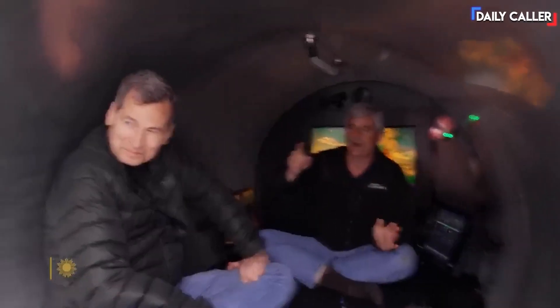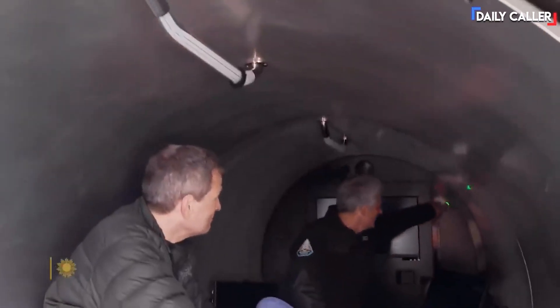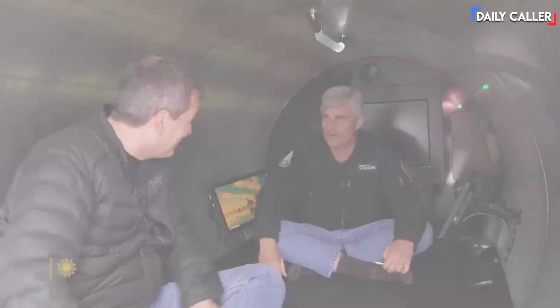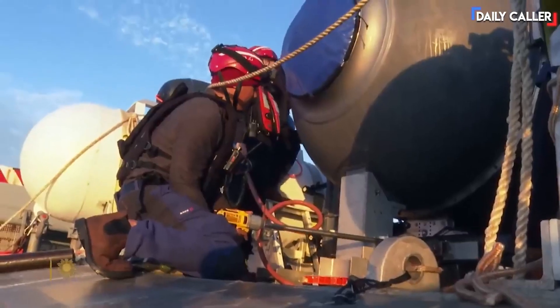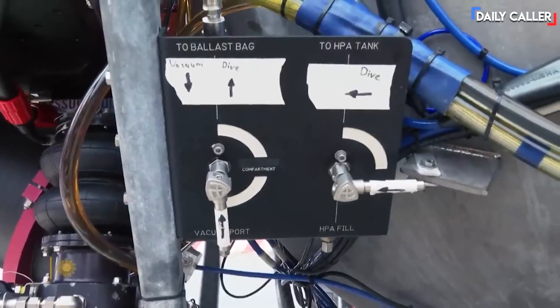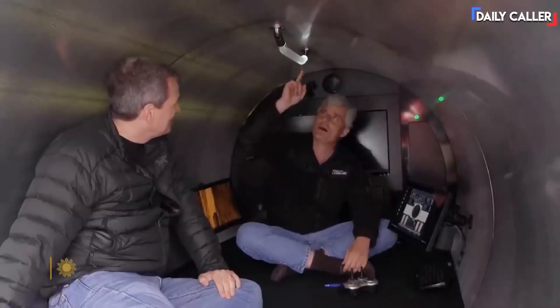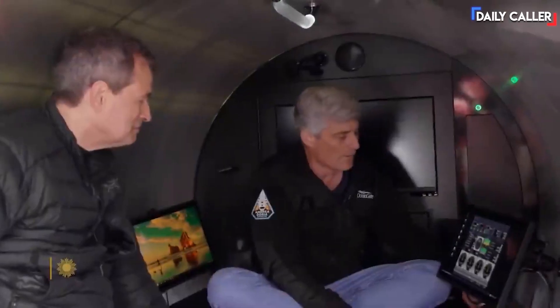Where do I sign? The sub has about as much room as a minivan. This is not your grandfather's submersible. We only have one button, that's it. It should be like an elevator — it shouldn't take a lot of skill. I couldn't help noticing how many pieces of this sub seemed improvised. We can use these off-the-shelf components. I got these from Camper World. We run the whole thing with this game controller.